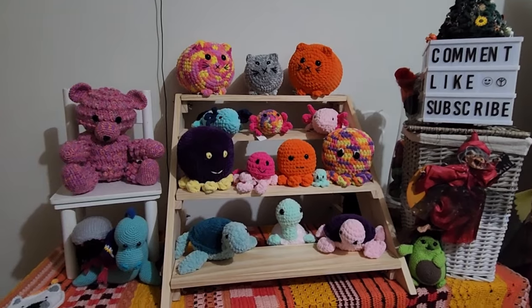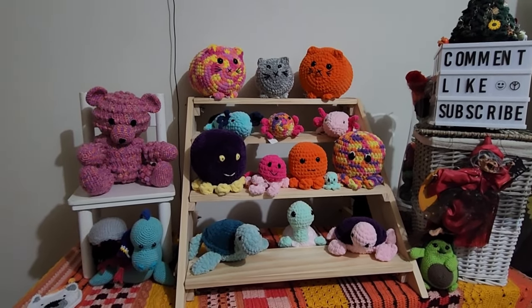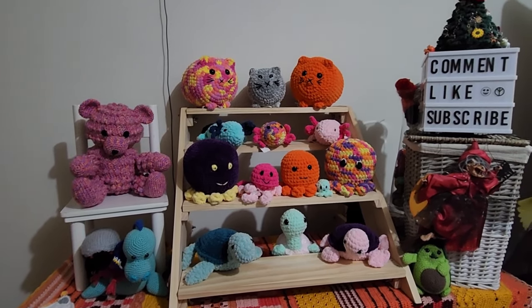Welcome to the plushy palace steps, as I call it. These are all the plushies that I have put together for this upcoming market this weekend.